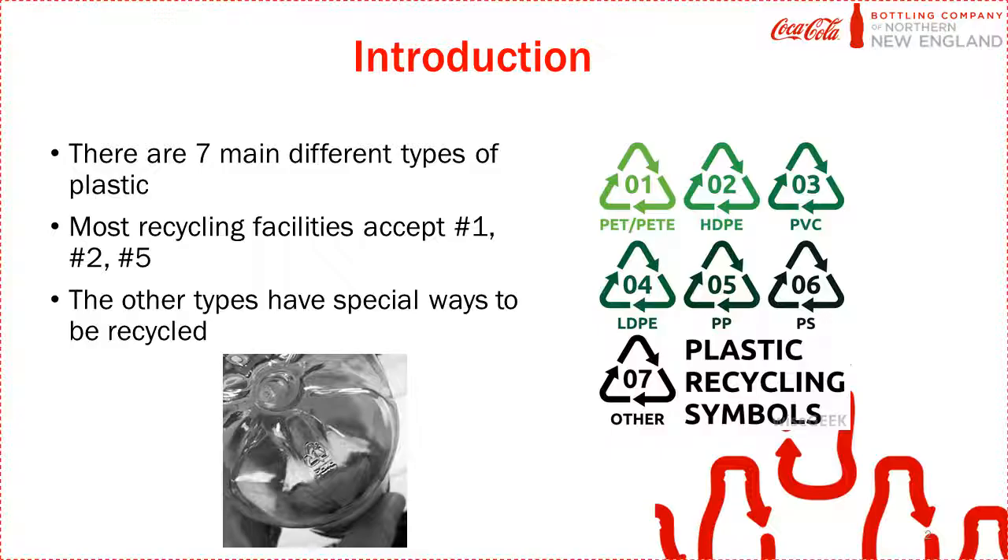Most recycling facilities accept types 1, 2, and 5. The other types of plastic require special recycling treatment. If you're unsure what type of plastic you have, look at the bottom of your container. There will usually be a symbol indicating which type of plastic it is.